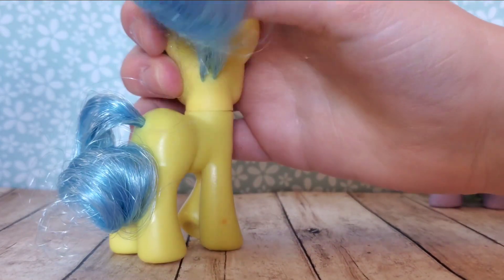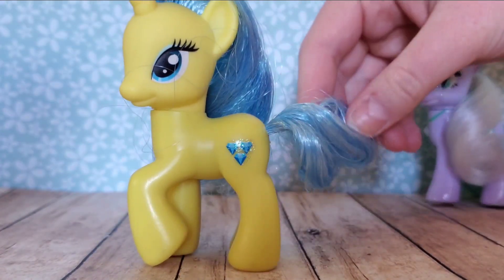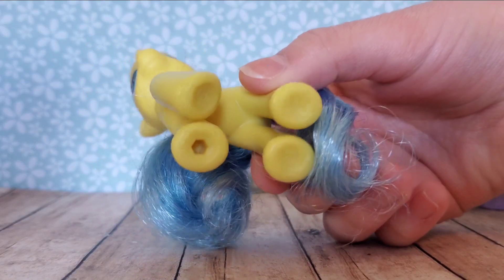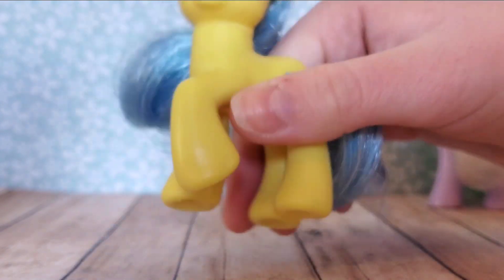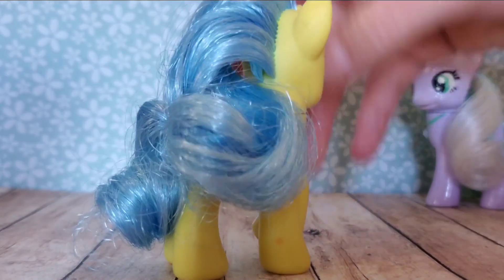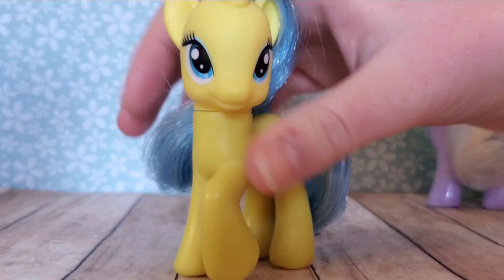I am going to go ahead and clean her, just because I always clean ponies right after I get them. She doesn't look dirty, but I'm still going to clean her. Here is what she looks like — her feet and all. She doesn't have a number, which is kind of odd. And then she's got this little mark on her leg right there. But I'm going to go ahead and clean her and we'll take a look at her once she's all clean.